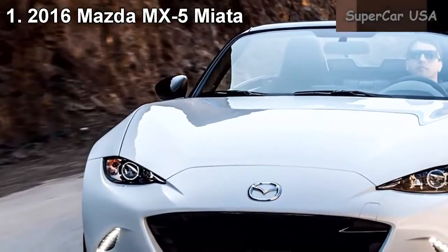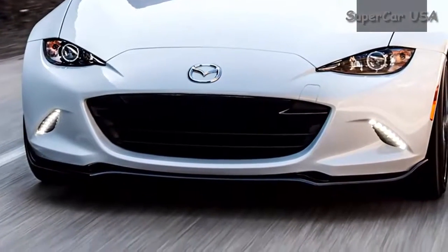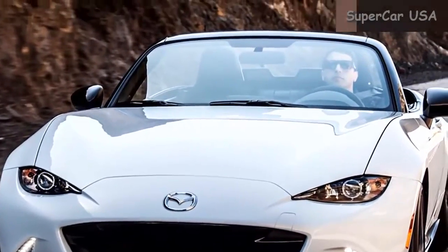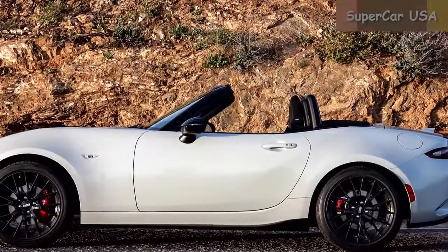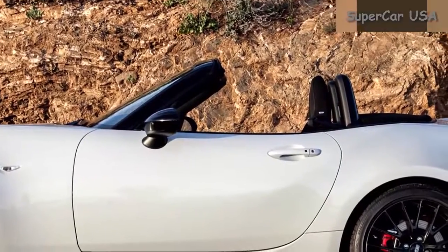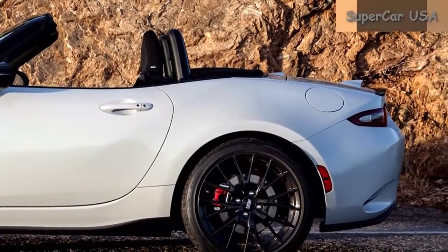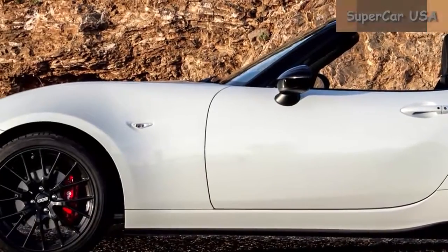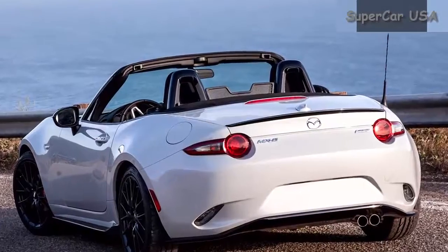Combined MPG 30, City MPG 27, Highway MPG 36. Starting MSRP $26,395. The 2016 Mazda MX-5 Miata Sport manages to be one of the best sports cars while still being the third cheapest vehicle on this list. The Miata ranks the highest for combined MPG and comes with several great standard features, including remote keyless entry and Bluetooth hands-free calling.